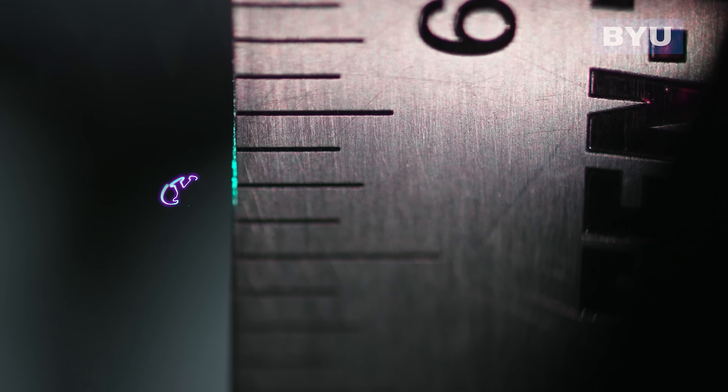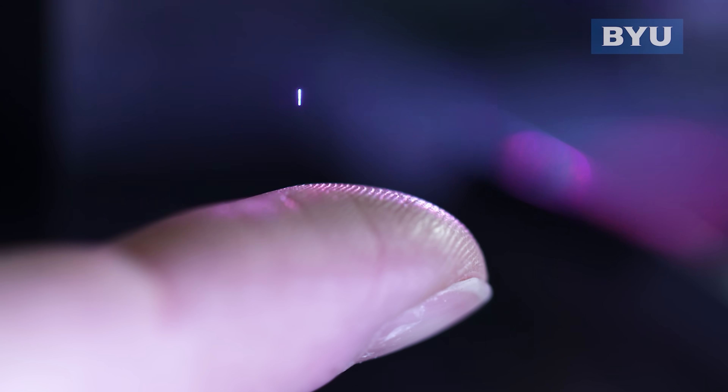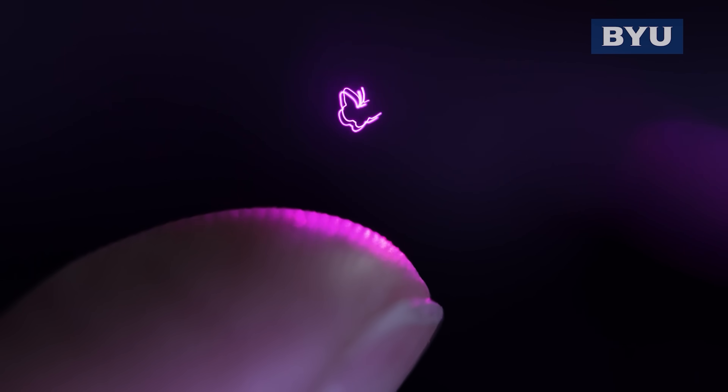Hey everyone, today I'm going to be showing you the world's first projected 3D images. These are images that are not just like a hologram where you don't get to see all sides of it if you walk around, but you can actually see it as if it's an object that exists in real life, like the projections of Princess Leia in Star Wars.